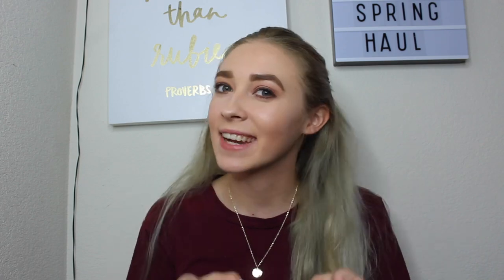Hi guys, welcome back to my channel. If you're new here, my name is Hannah Renee and it is so nice to meet you. Today we're going to be doing a spring haul, so I'm going to be sharing clothes, accessories, and makeup that have recently come into my room. Without further ado, let's just jump right into this video.